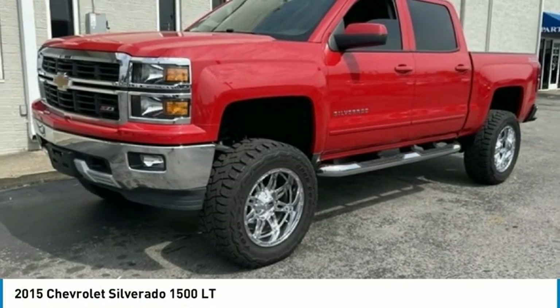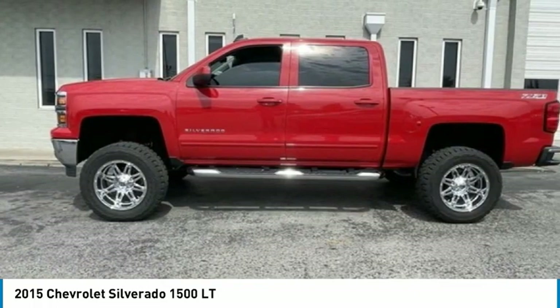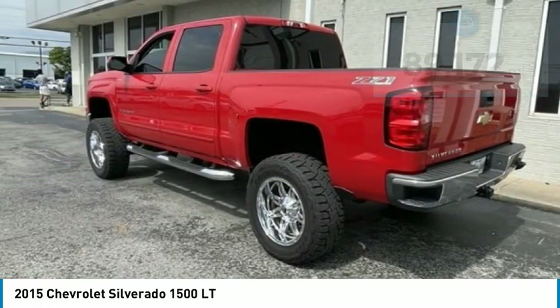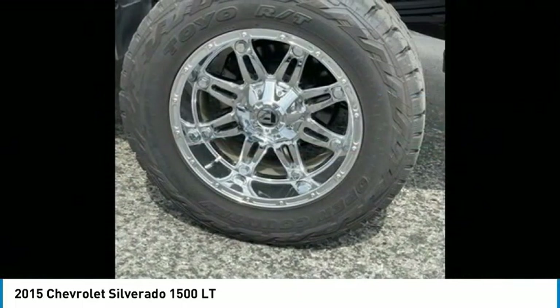Check out this 2015 Silverado 1500. The Chevy Silverado 1500 has the lowest cost of ownership of any full-size pickup. This vehicle has less than 90,000 miles. Here are some of this vehicle's great options.